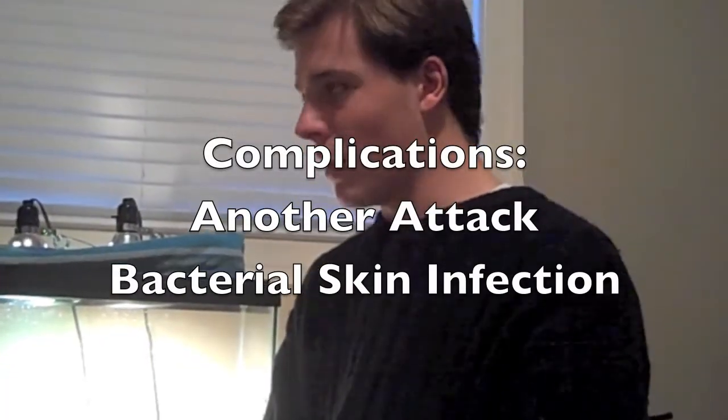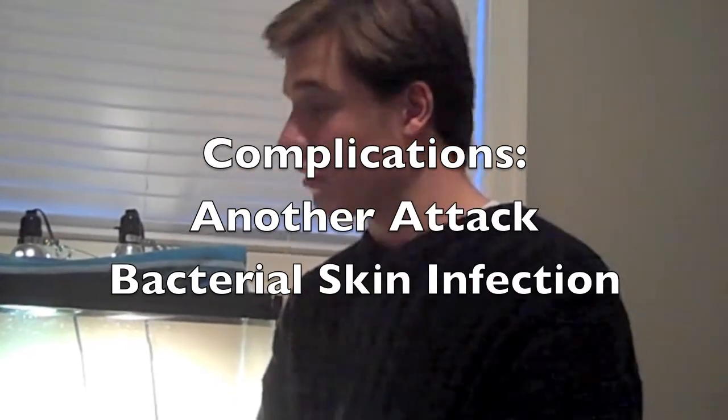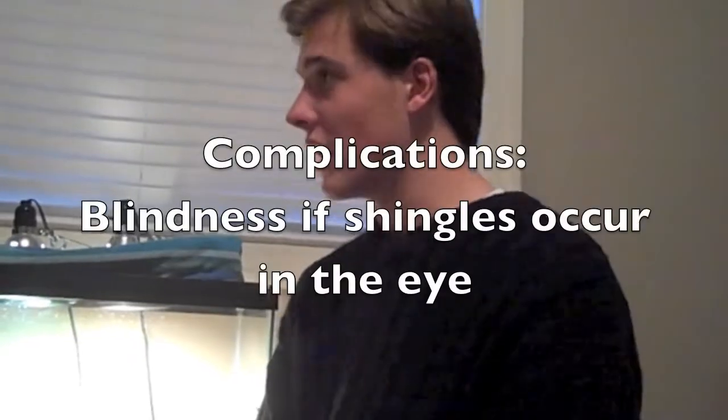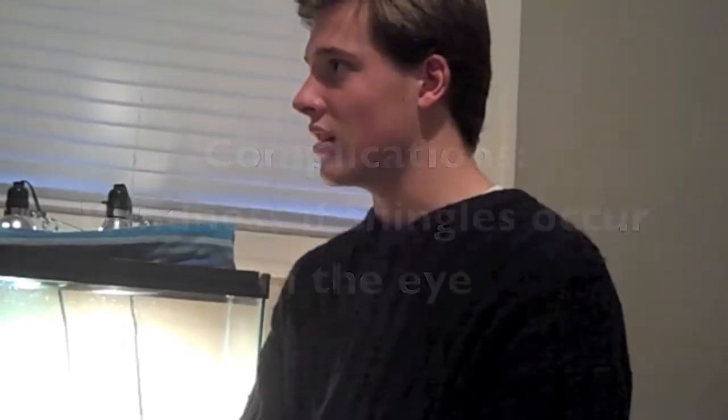Possible complications include another attack of shingles, a bacterial skin infection, and blindness if shingles occur in or around the eye.